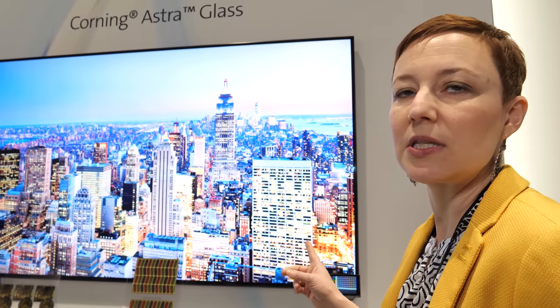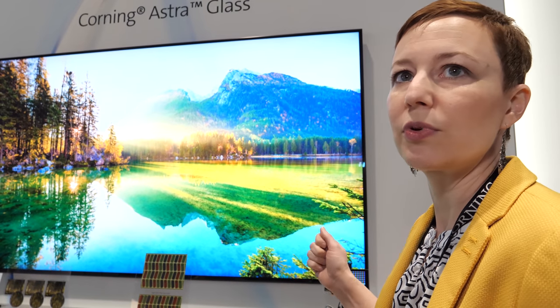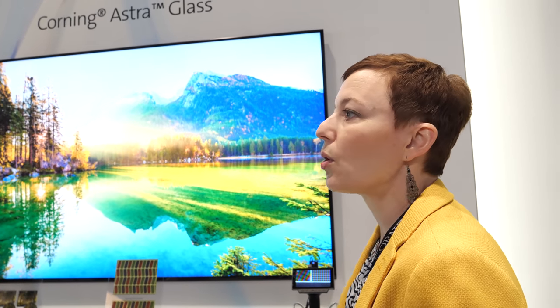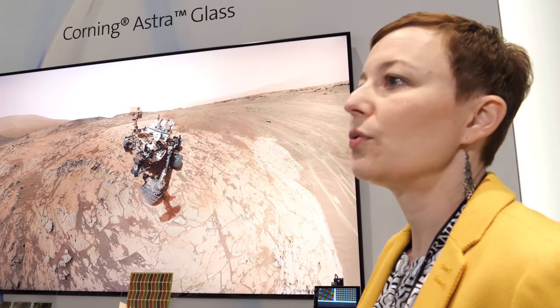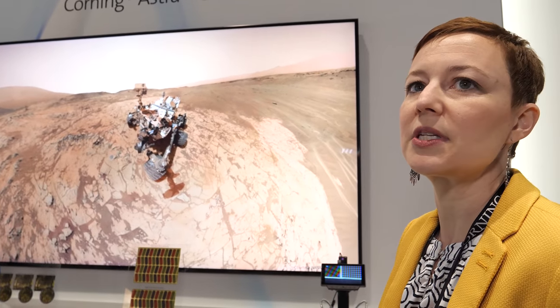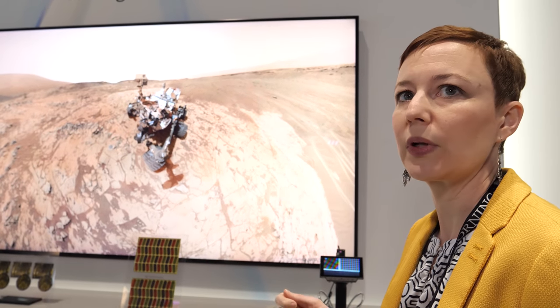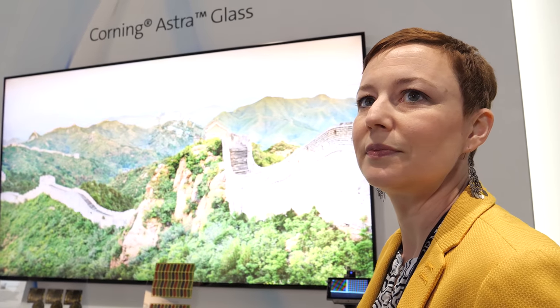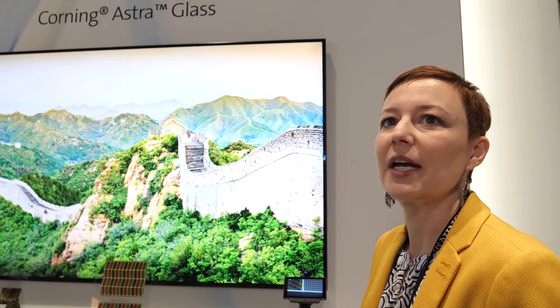Panel makers are moving from amorphous silicon to oxide TFT process as they go to higher resolution, faster refresh rate panels. The Astroglass substrate is specifically designed to enable them to move to these really large form factor, high-resolution televisions. Oxide TFT increases electron mobility, which allows panel makers to increase the resolution to super-high levels. This is enabling oxide TFT for 4K and 8K panels.